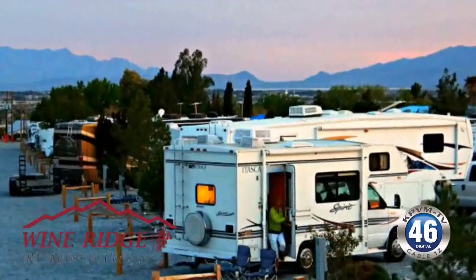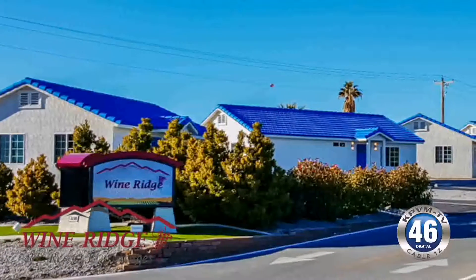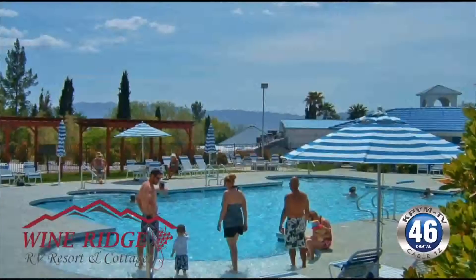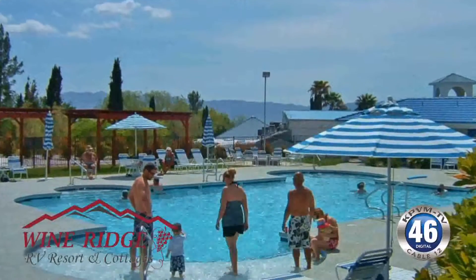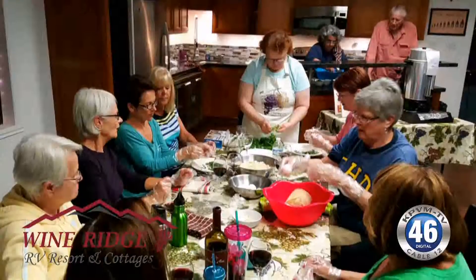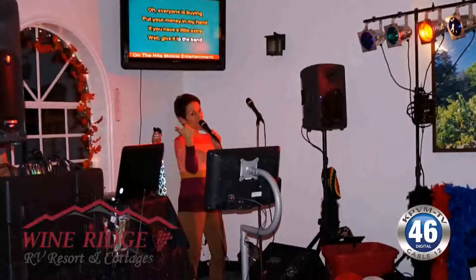In addition, we have 129 RV sites, with great monthly rates as well as nightly rates on both the cottages and on the RV sites. We have two pools, a jacuzzi that can seat up to 12 people, a barbecue grill and picnic area, bocce ball, horseshoes, pickleball, and billiards. We have a wonderful clubhouse, and we do all sorts of events and activities.